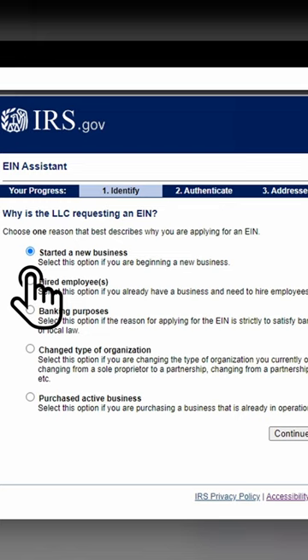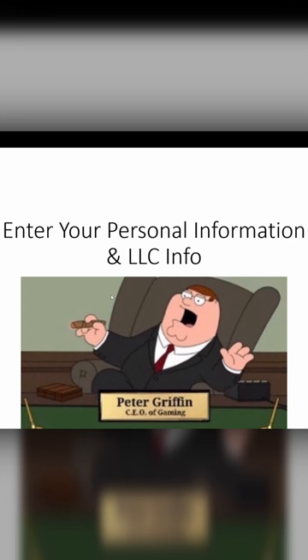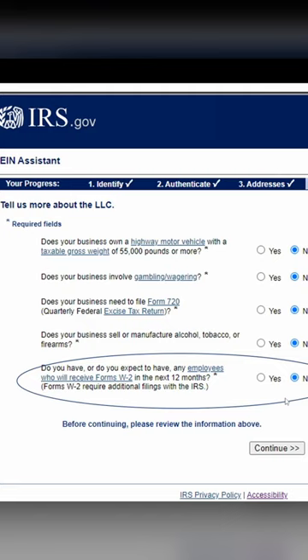Start a new business, continue. Enter your personal information and LLC info on the next page. Here we hit no on all of them — even though you are running payroll, we'd rather have a no to avoid being surprised by payroll taxes during the year. Hitting yes means if we don't file a tax return, they will send us a notice asking for those returns.